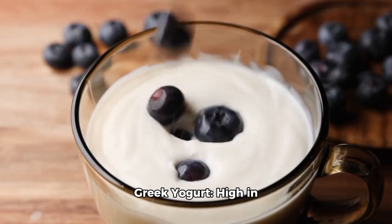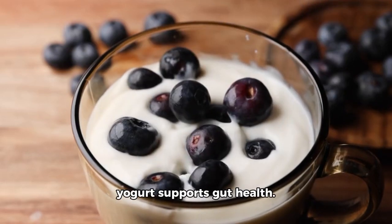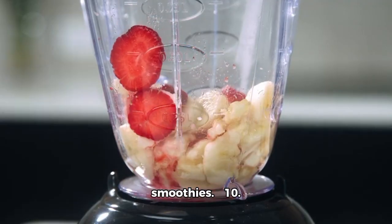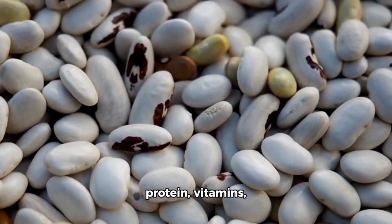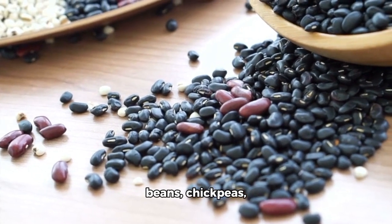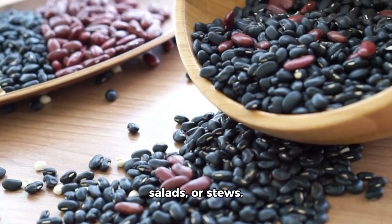9. Greek yogurt — high in protein and probiotics, Greek yogurt supports gut health. Enjoy it with fruits or use it as a base for smoothies. 10. Beans — beans are rich in fiber, protein, vitamins, and minerals. Incorporate black beans, chickpeas, lentils, or kidney beans into soups, salads, or stews.